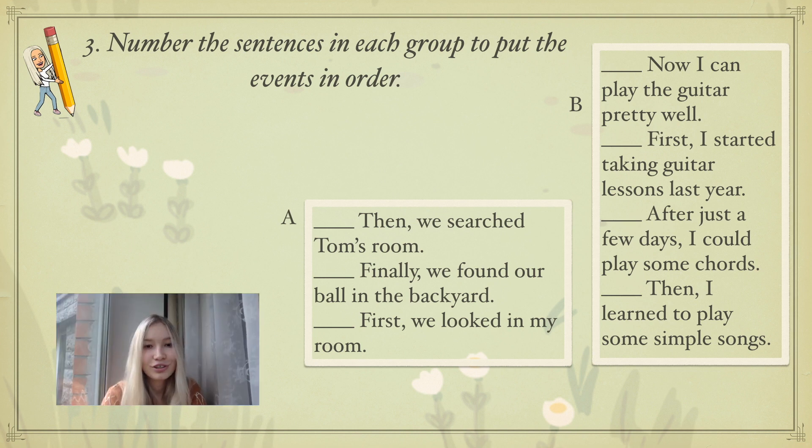Okay, let's start checking. Group A: First, we looked in my room; then we searched Tom's room; and finally we found our ball in the backyard. Group B: First, I started taking guitar lessons last year. After just a few days I could play some chords. Then I learned to play some simple songs. Now I can play the guitar pretty well. So this is the right order of the sentences.